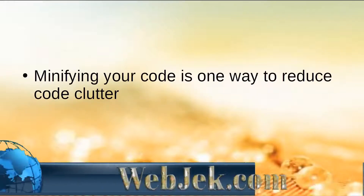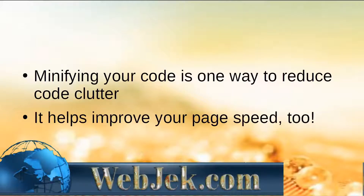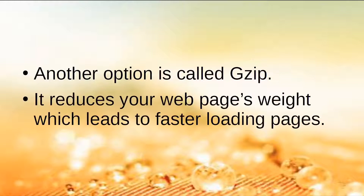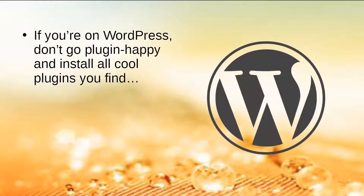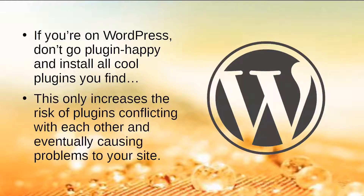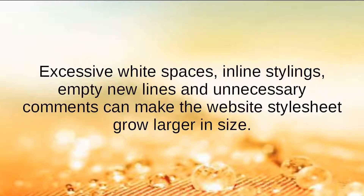Minifying your code is one way to reduce code clutter and improve your page speed. Another option is called gzip — it reduces your web page's weight, which leads to faster loading pages. If you're on WordPress, don't go plugin-happy and install every cool plugin you find, as this increases the risk of plugins conflicting with each other. Excessive white spaces, inline stylings, empty new lines, and unnecessary comments can also make the website's stylesheet grow larger in size.